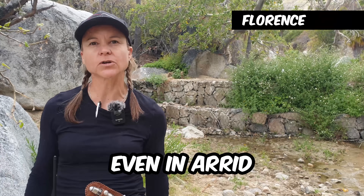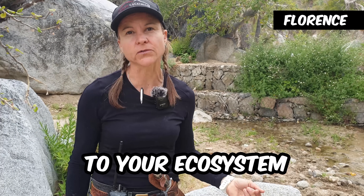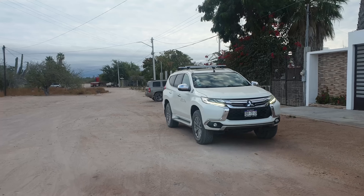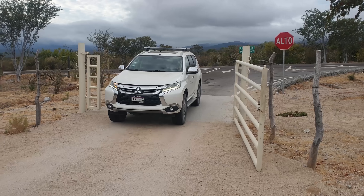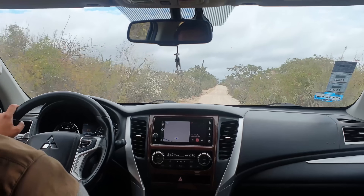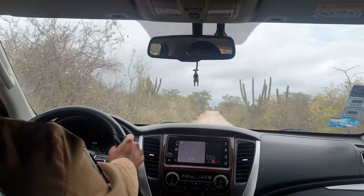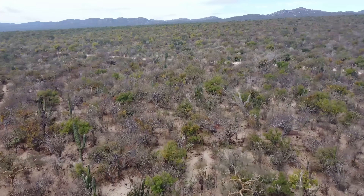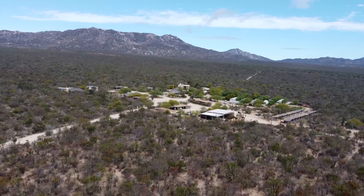You can have cattle even in an arid environment - you just have to manage them according to your ecosystem. I was picked up bright and early to visit the ranch, and after driving for about an hour, we arrived at the property. As we made our way to find the cattle herd, I was impressed with the amount of dense vegetation on the property, which I was told is all thanks to their cows.